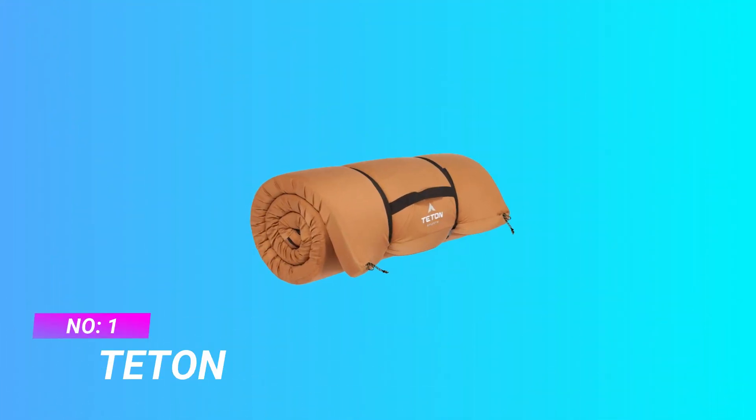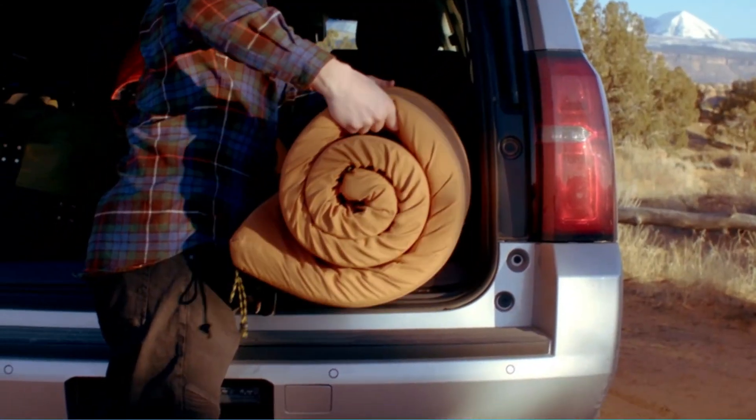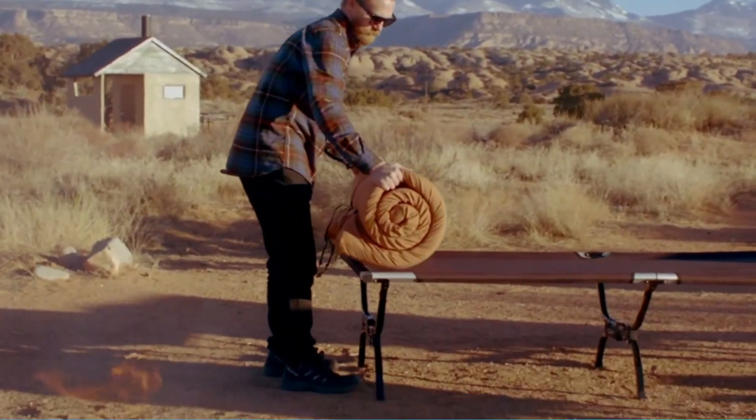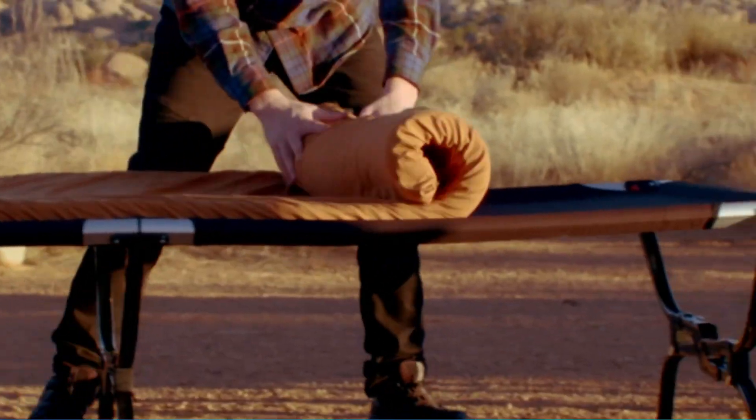Number 1: Teton Wool Sleeping Pad. Thick, comfortable camping pad feels just like your bed at home — an open cell foam pad. With this sleeping pad you'll have your most comfortable camping trip yet. The camping pad provides another layer of insulation.